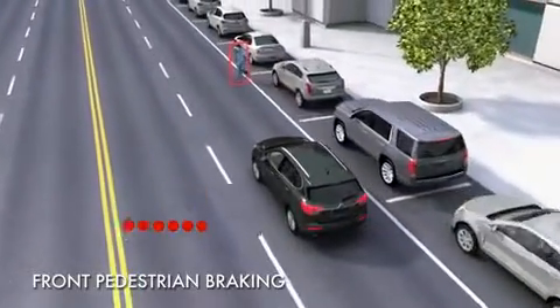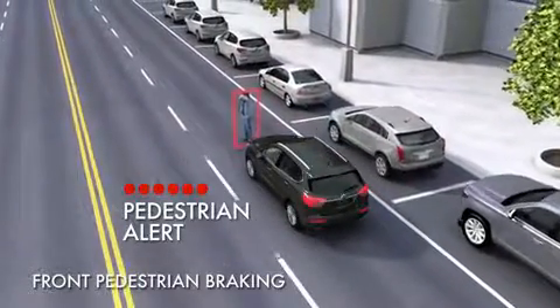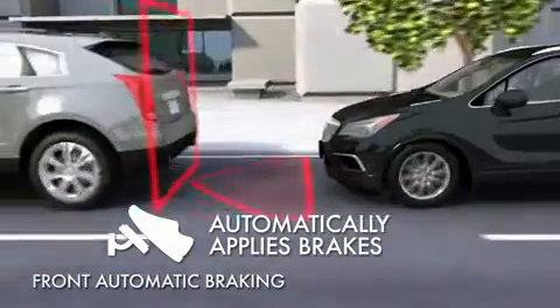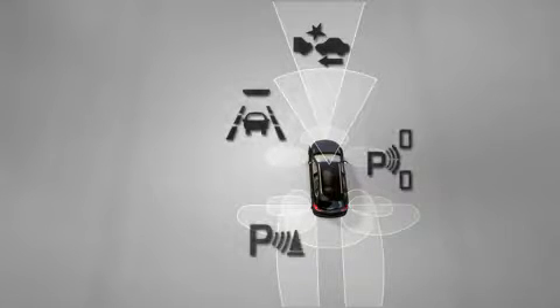If the driver fails to respond to alerts, or if the situation happens quickly, some features can automatically brake the vehicle under certain conditions. Each of these features can be turned on and off using either controls or the vehicle menu settings.